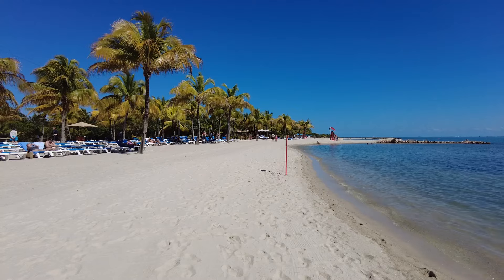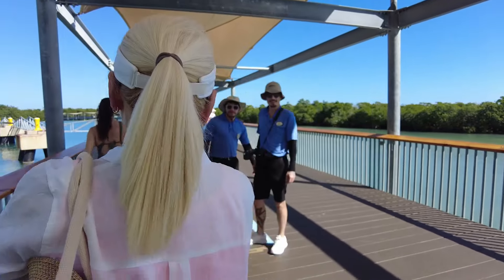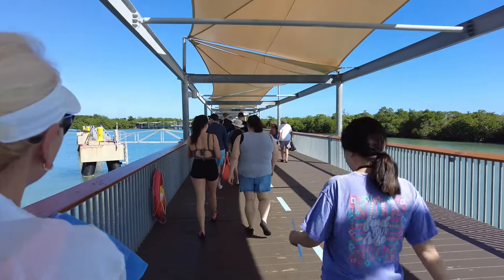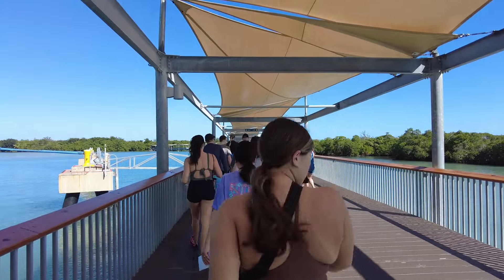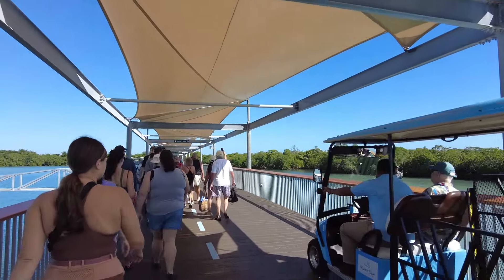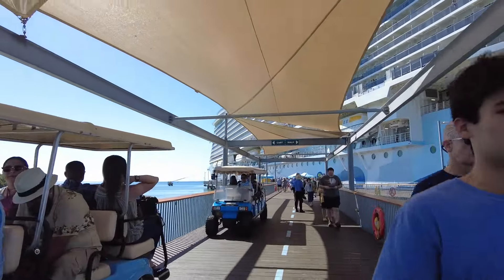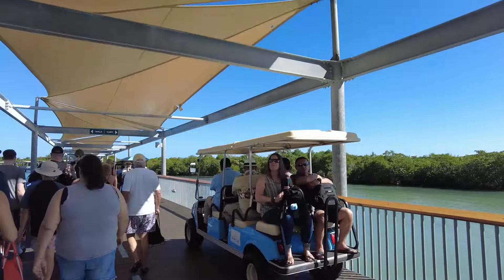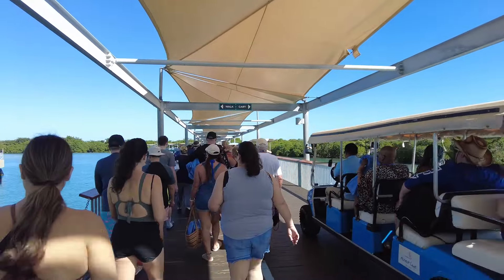A few things about the island to keep in mind. First, you have to bring your towels from the ship, and sometimes there can be a line as you disembark to get those towels. There's also a bit of a walk from the dock to the mainland, though there are free trams running to help those who have difficulties walking. All in all, it seems pretty efficient. The boardwalk is covered, which is quite nice considering the sun.